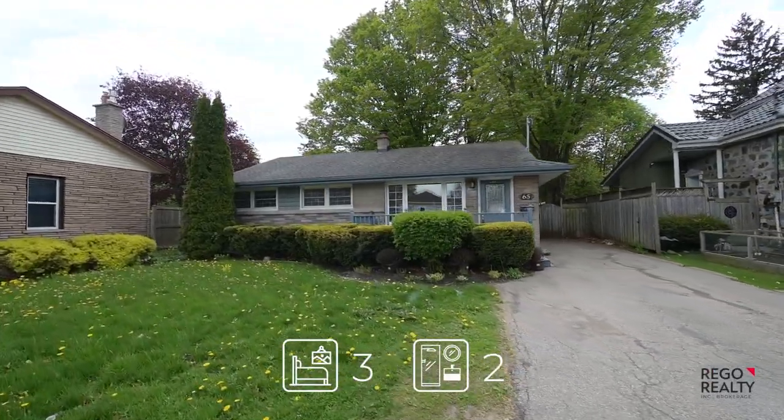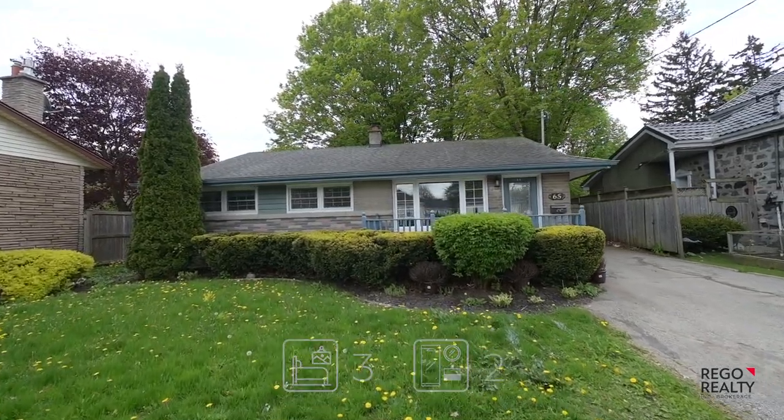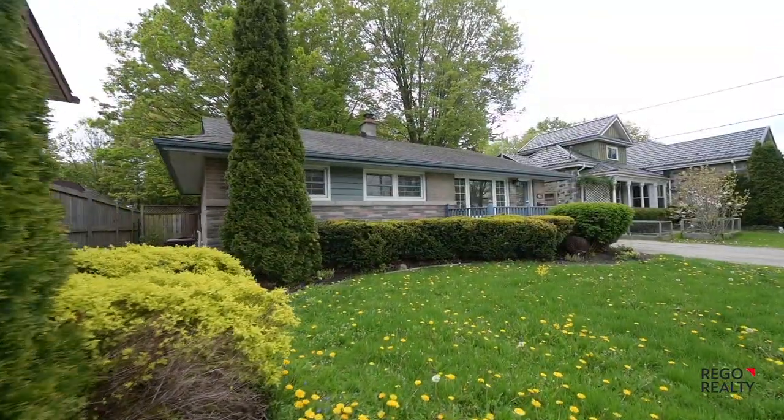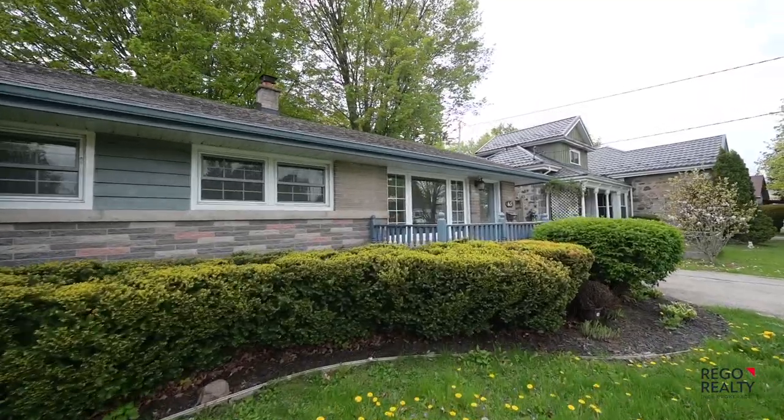Situated next to one of the original historic homes in this well-established Galt neighborhood is this terrific bungalow on an extra deep lot. This home is finished on both floors and the updates make it extra special.